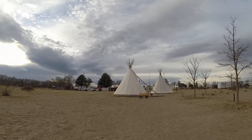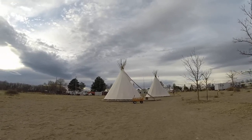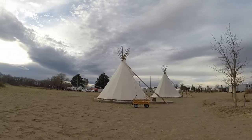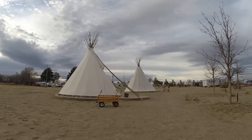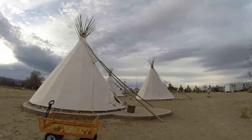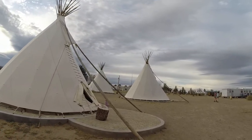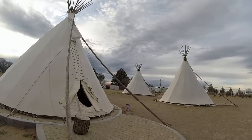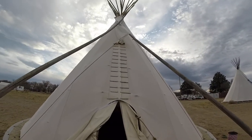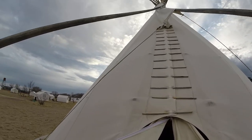Here we see a nice luggage cart, the kind used to transport luggage here at the campground. I've been fortunate enough to arrange lodging in one of these teepees. So this is my dwelling — I'll go ahead and take a look around.